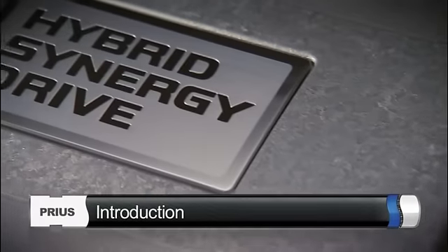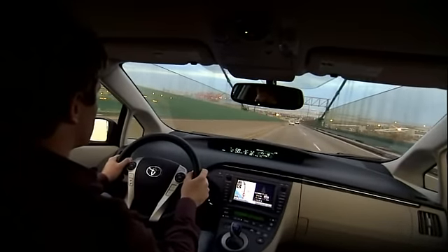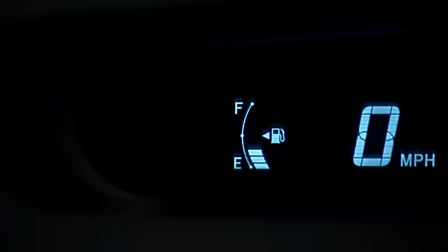The Toyota Prius with Hybrid Synergy Drive differs somewhat in operating procedures from typical gas-only powered vehicles. For example, the engine doesn't have to start when the vehicle is turned on. Instead, only a ready light will be indicated on the instrument panel.